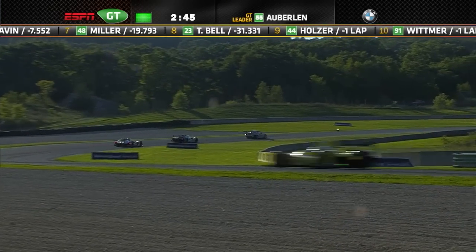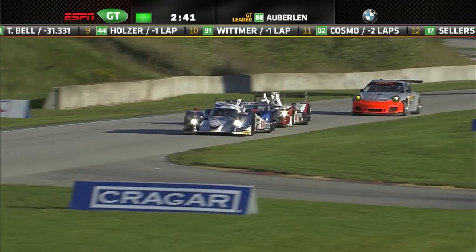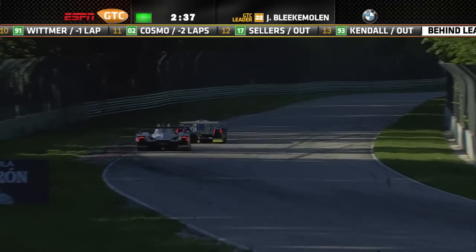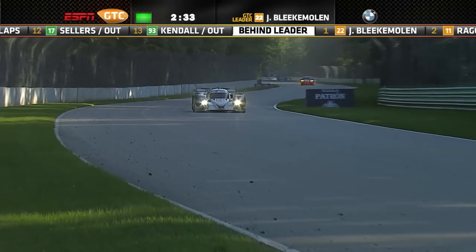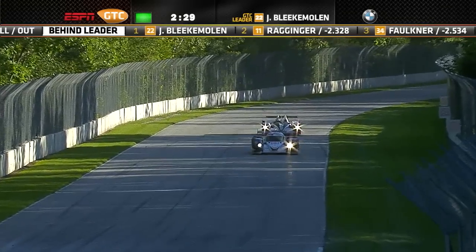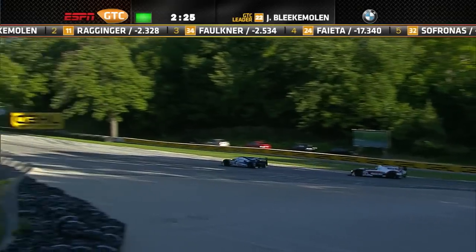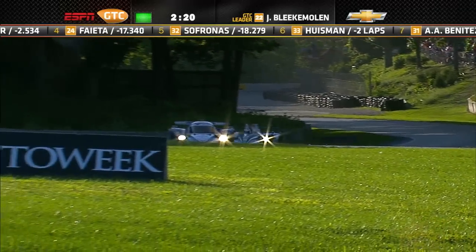In PC, the lead between the 06 and the 05 cars is just under four seconds, Kyle Marcelli dropping back a little bit from those two. In GTC, Blake Abel has got two seconds over Ragginger and Fontner, who are having a cracking battle — but there's no way we can take our eyes off the head of the field as Lucas slowly, inexorably drags his way back to the rear spoiler of Guy Smith's Lola Mazda coupe.